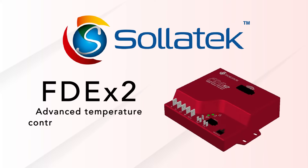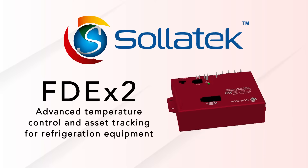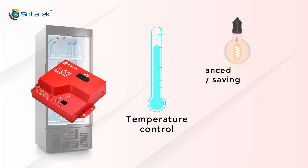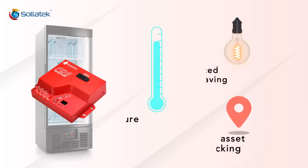The Solitec FDE2 is a groundbreaking and unique development that has revolutionized and energized the FMCG tracking market. The FDE is a sophisticated electronic temperature controller with advanced energy saving features and a fully featured asset tracking and telemetry system, all integrated into one device.